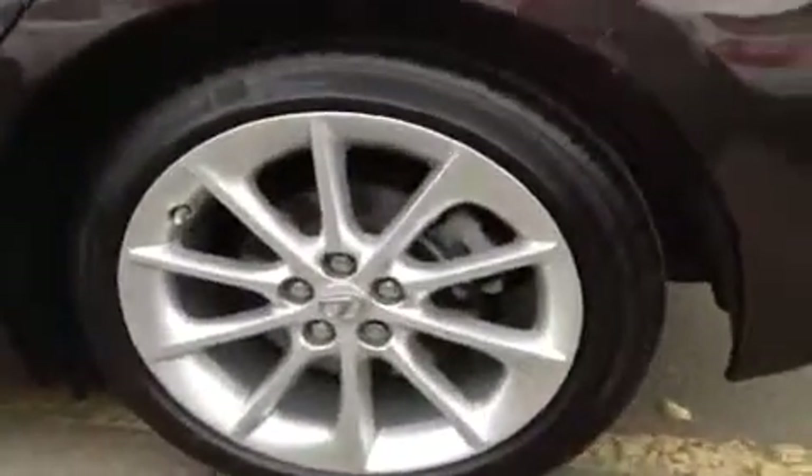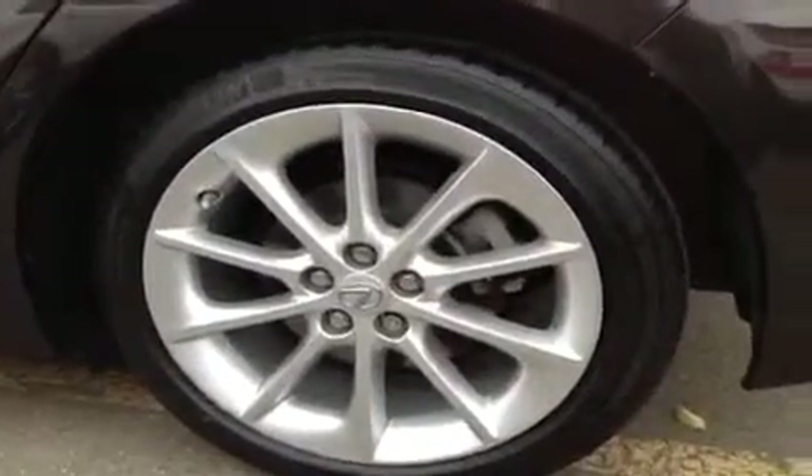Rear spoiler, windshield wiper, rear defrost. 17-inch alloy wheels, mud and snow tires, and wheel locks. LED brake lights. And underneath here, that will pop open the trunk for you.